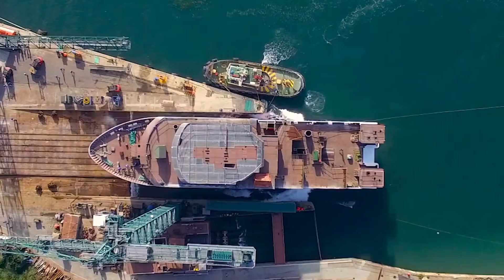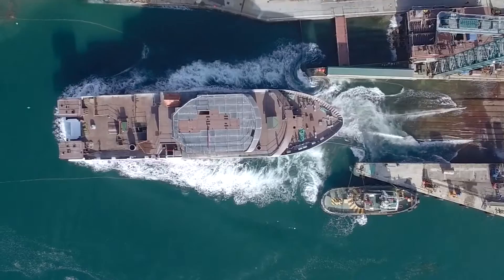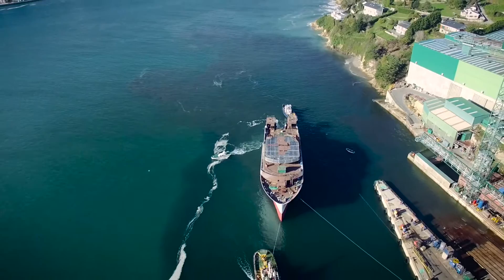A state-of-the-art multipurpose research vessel, the Dr. Frithjof Nansen — a state-of-the-art ship that hits the water prior to its final outfitting. This is the third ship launched in a unique partnership between Norway and the Food and Agriculture Organisation of the United Nations.